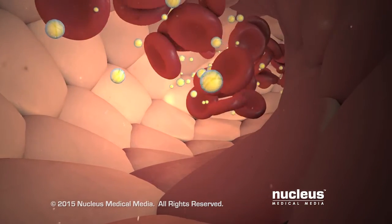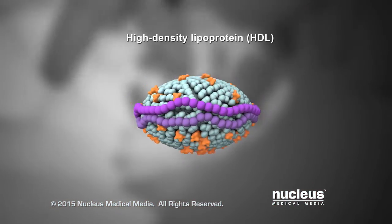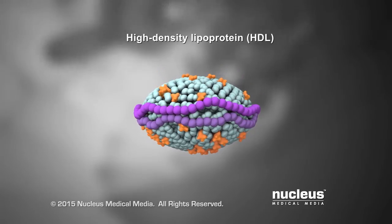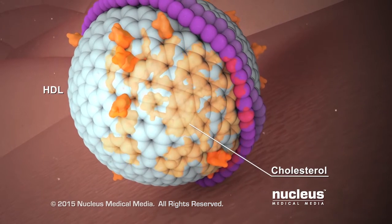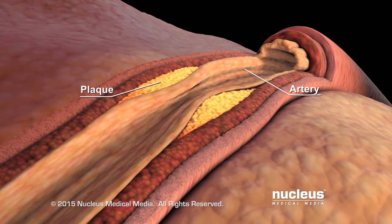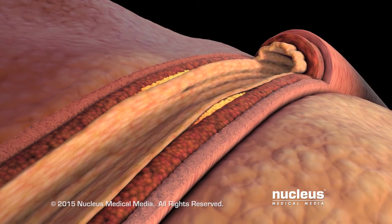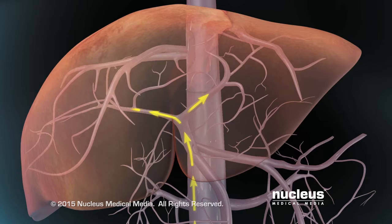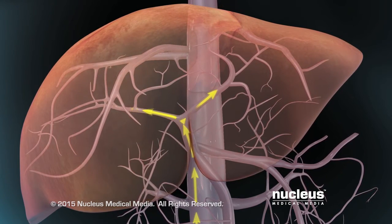Your liver also makes high-density lipoprotein, or HDL, also known as the good cholesterol. HDL helps remove excess cholesterol from your cells, tissues, and from plaque in your blood vessels. This is why HDL is called the good cholesterol. HDL returns the excess cholesterol to your liver, which removes it from your body.